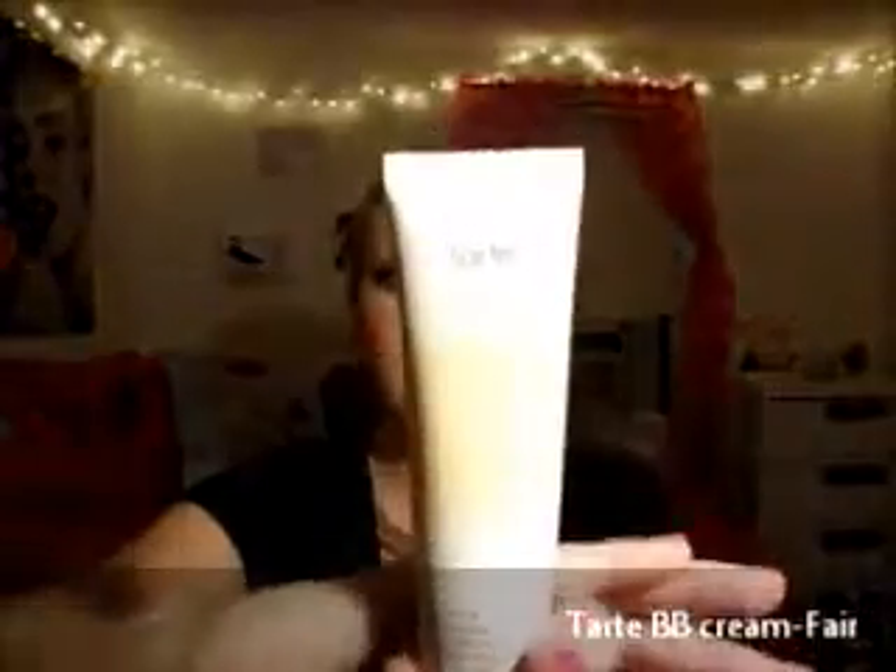The next thing I have is two products I've been loving in combination. The first is the Tarte BB Cream in Fair — the lightest shade — and the next is the Laura Mercier Silk Cream Foundation in Cream Ivory. The BB Cream was way too sheer for me, and the Laura Mercier foundation was way too orange and cakey on me.